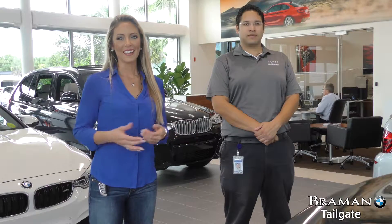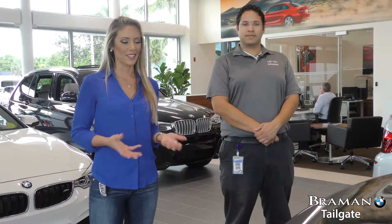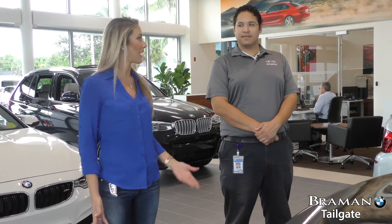So there you have it, everyone — that's how to use your tailgate feature on your BMW, which is extremely convenient. Thanks so much, Mo. See you guys later, that's it for today. If you have any questions on the feature we went over or any other features, please email us at bmwgenius@brahmanmc.com.